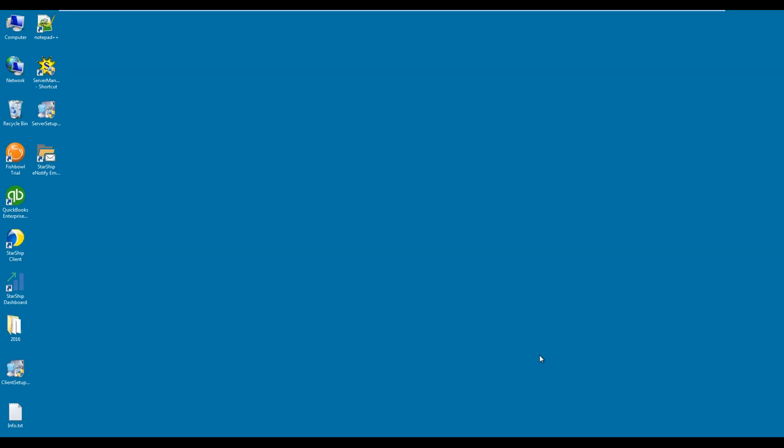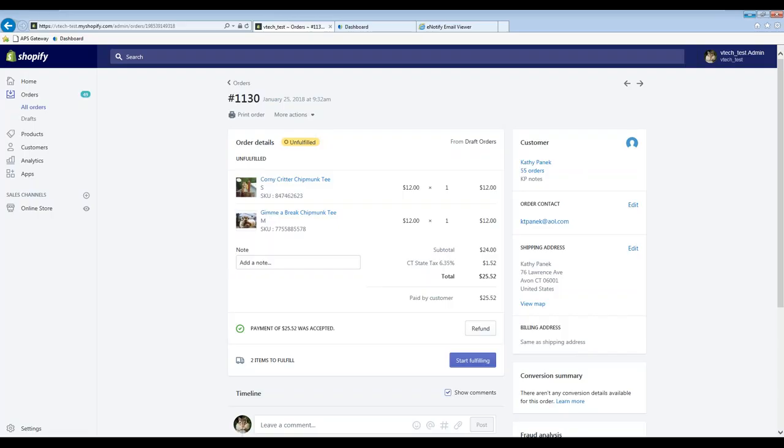Thank you all for joining the webinar to view the benefits of Starship. Today I'm going to briefly walk through a demo of Starship with QuickBooks Enterprise. For QuickBooks Online users, the process you'll see today with QuickBooks Enterprise is almost identical in terms of the workflow. I'm going to show you two different orders: the first will be a small parcel order with Shopify as an extension, and the second will be an LTL example. I'm going to pull up Shopify here.